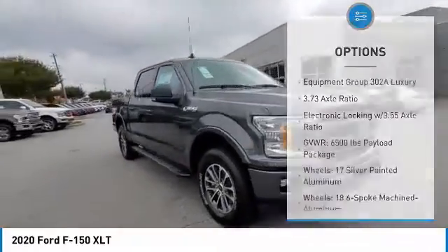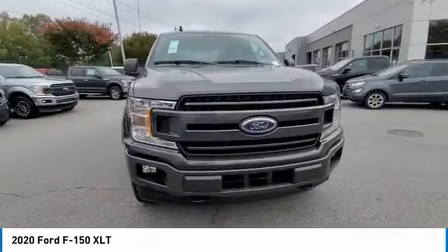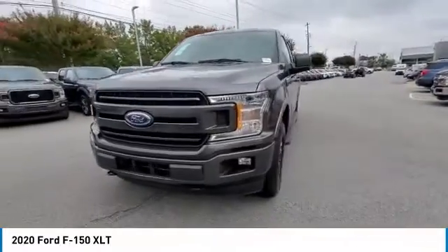Fog lights. 4-wheel disc brakes. Speed control. Front wheel independent suspension. Rear window defroster.